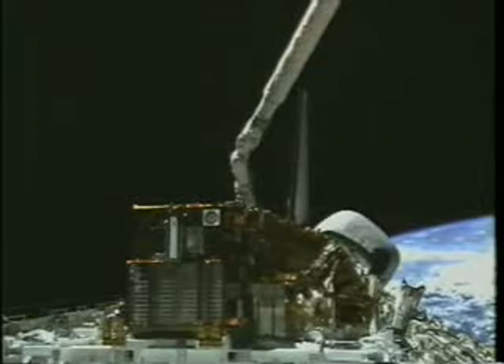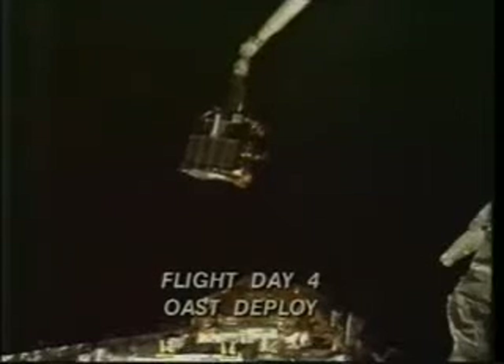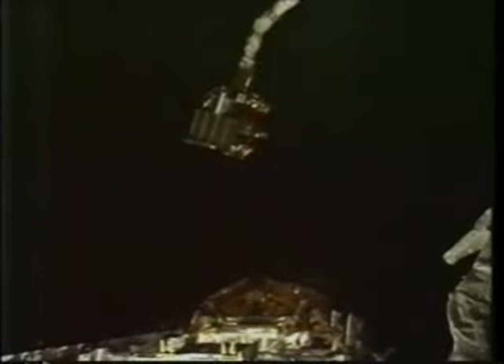It was a great moment to have accomplished the first of the many objectives of this mission. Even though the Space Flyer Unit was our primary satellite, to deploy and retrieve a second satellite — the OAST — was equally exciting. OAST is the Office of Aeronautics and Space Technology satellite.